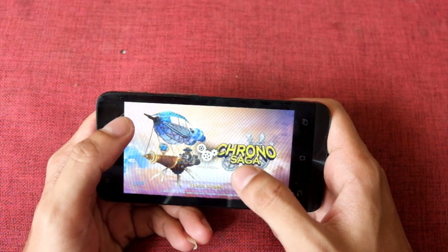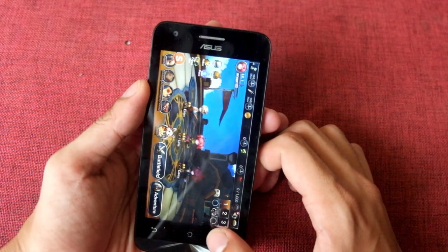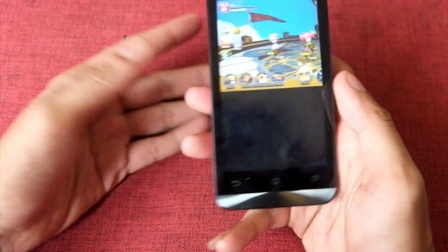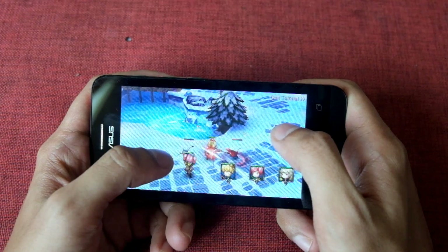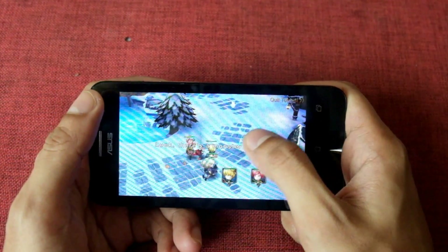Kalau lo sering main game di smartphone, sebaiknya jangan terlalu berharap sama Asus Zenfone C ini. Gue tes memainkan beberapa game berat seperti Kronosaga, jalannya kurang mulus alias agak laggy. Tapi kalau game-game yang ringan-ringan, bolehlah.